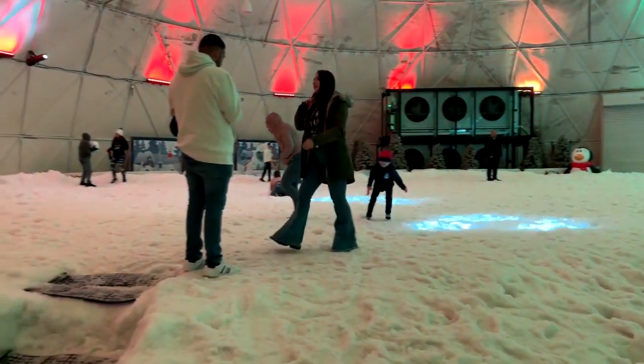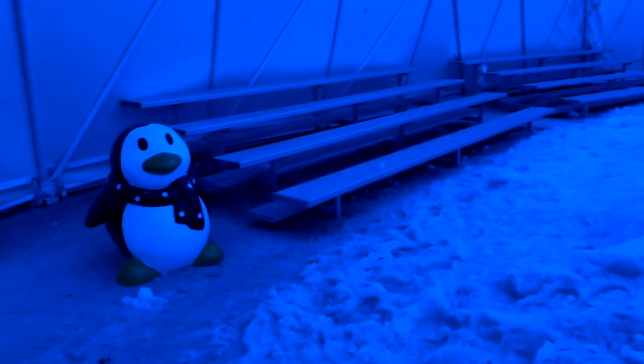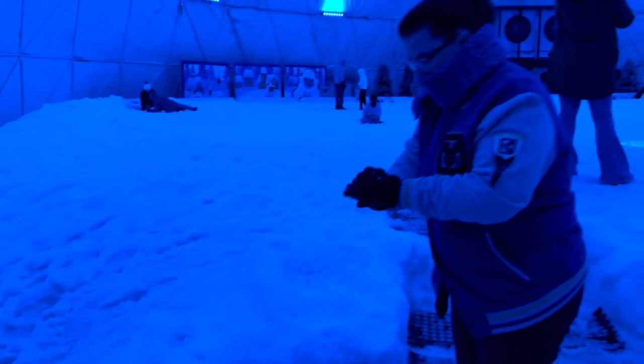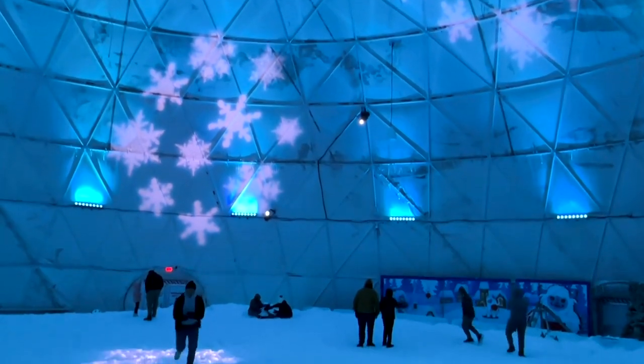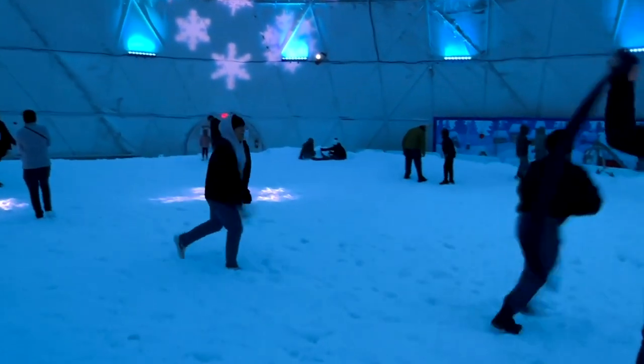Look at all this snow. And if you don't want to play in the snow, if you're a parent, there are several benches — you can sit right there and just watch your kids play in the snow. But dress warm because it is very cold in there. And if you're playing in the snow, you're going to end up being wet, so you might want to have an extra change of clothes. This dome is amazing and this is really, really cool snow.